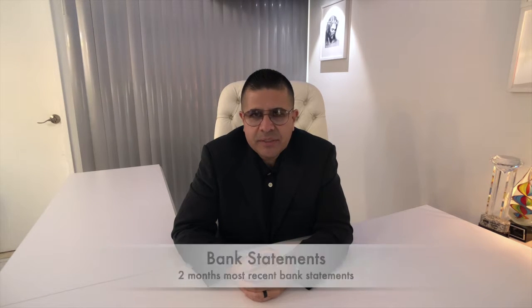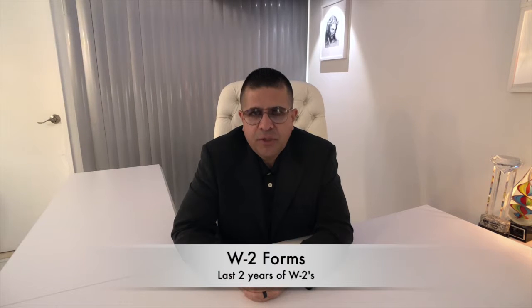Each buyer planning on being on the loan should provide the following: two months most recent bank statements, 30 days most recent pay stubs, last two years of W-2s, a copy of your ID and social security number, and a signed authorization to pull your credit report.